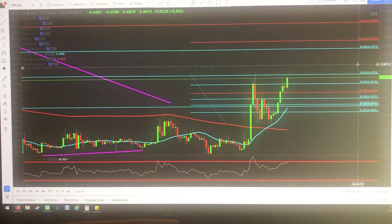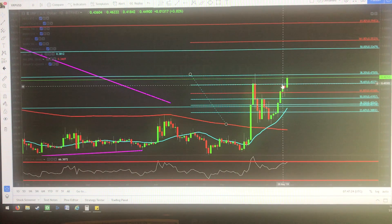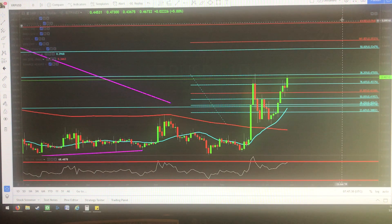My line in the sand is the 38% retracement, 47 cents. Why do I say that this is my line in the sand? Well, number one, if we break above this and we close above this with a candle, then that's telling me that we surpass this level right here. And if we do, it usually becomes pretty bullish. Then if we can retest that level, then we're going to start going.